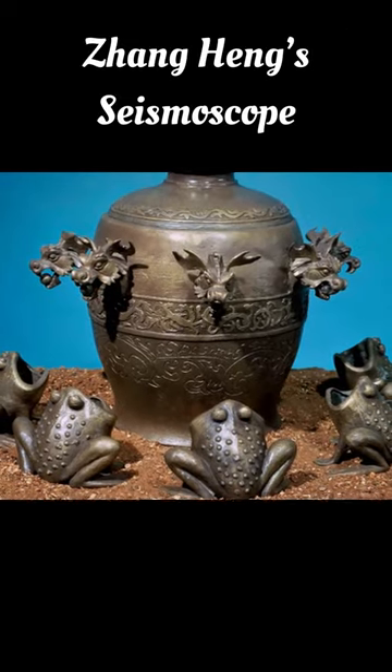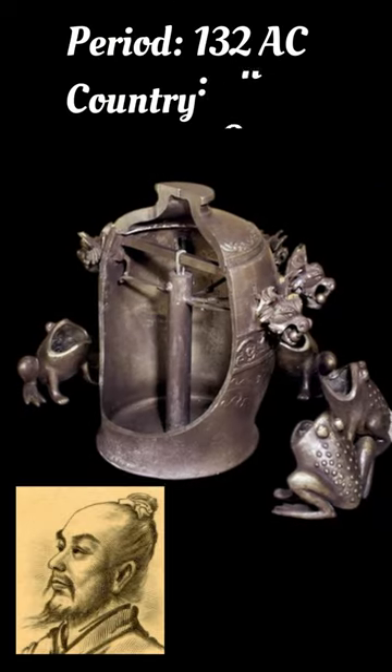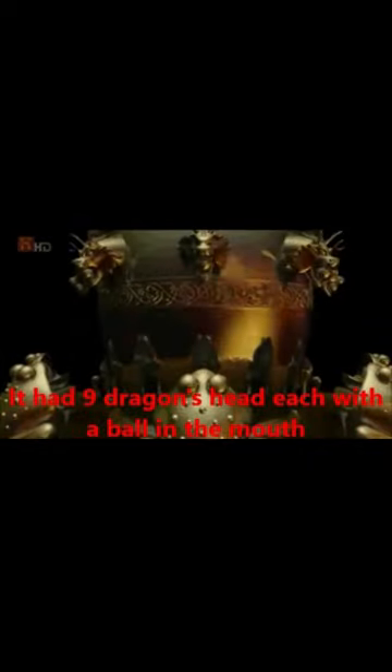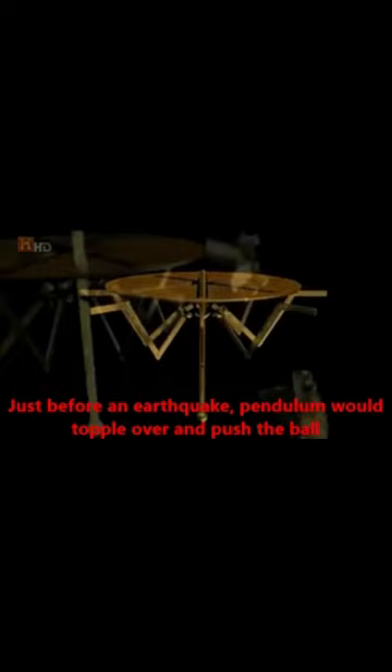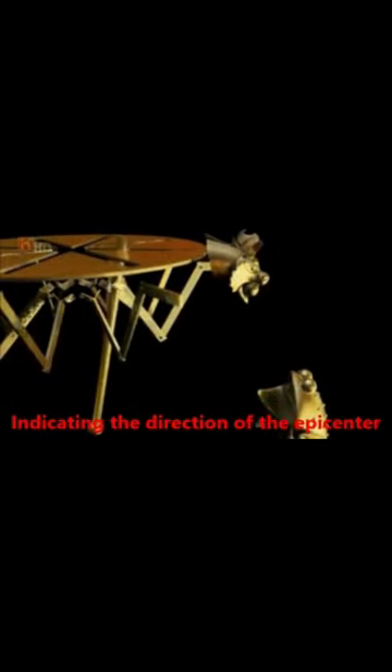The first tool used to detect earthquakes was likely this invention made by the Chinese mathematician Zhang Heng. Scientists claim that this instrument was capable of detecting earthquakes in a 400-mile radius. Arriving shock waves displace a pendulum linked to a mechanism which opens the jaws of the dragon facing the direction of the earthquake. A ball falls from the dragon's teeth into the mouth of a toad below to record the event.